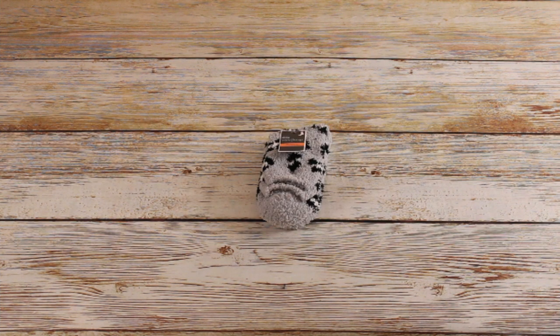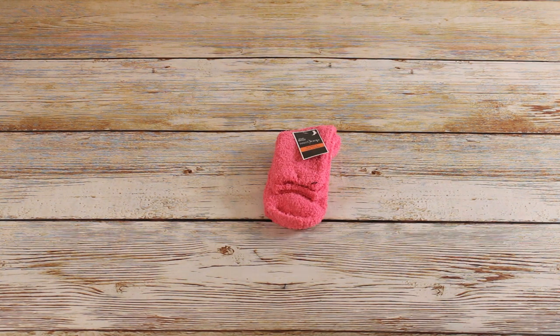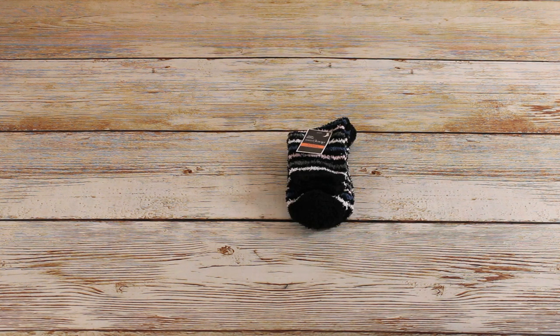One of these women's gray and white animal print fuzzy socks — these are super cute. $2.99 retail, bought for $0.20. A women's fuzzy pink sock, retail $2.99, bought for $0.20. And two of these women's black fuzzy socks with stripes — $2.99 retail, bought for $0.20 each.